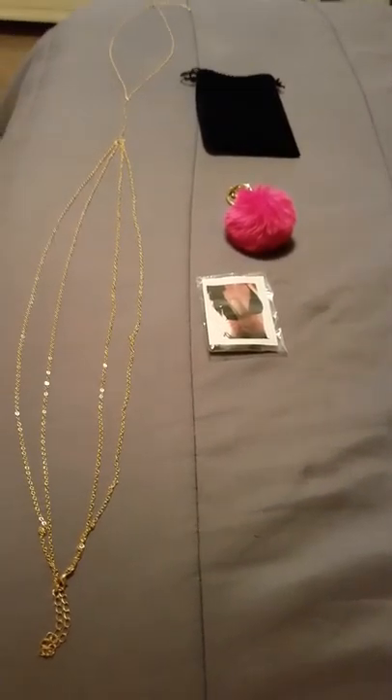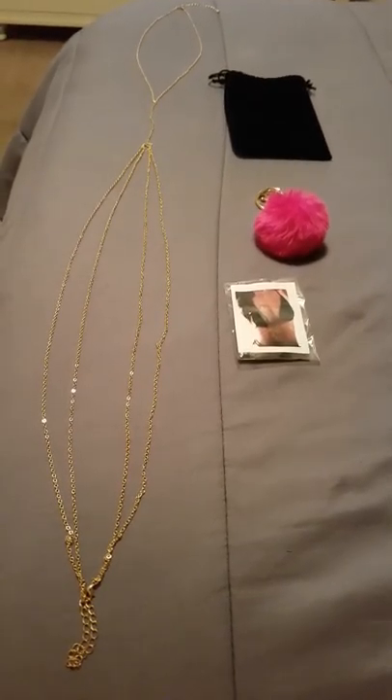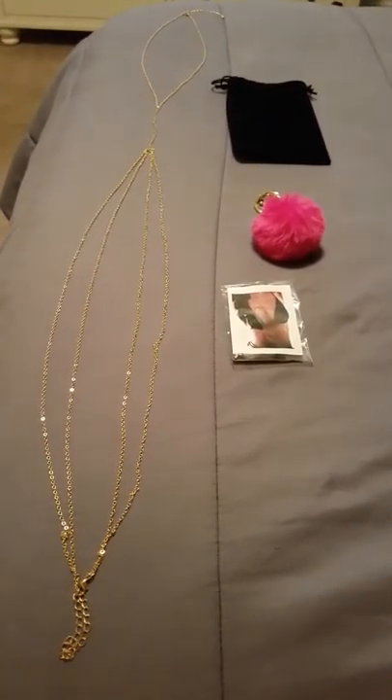So that concludes my review. I hope this was helpful and this is something that you're interested in. I wish you the best of luck shopping. Thank you.